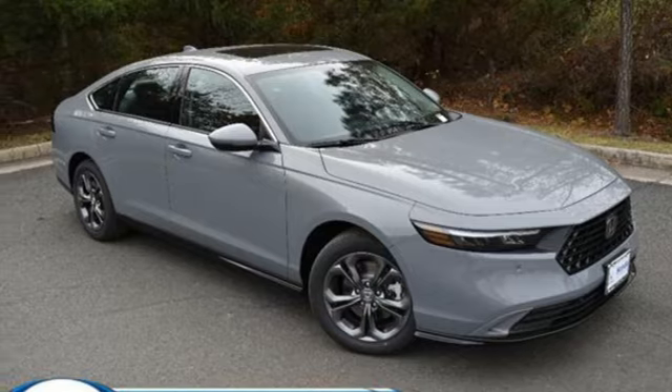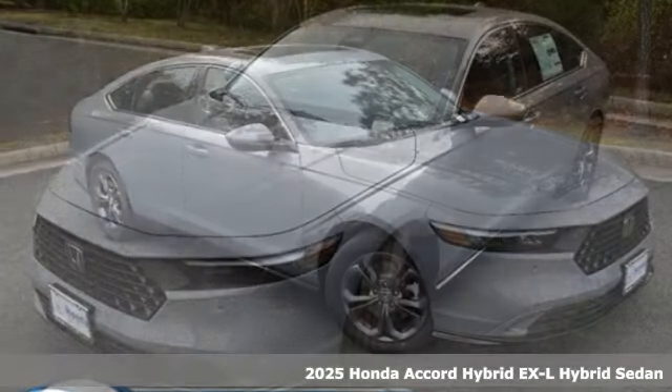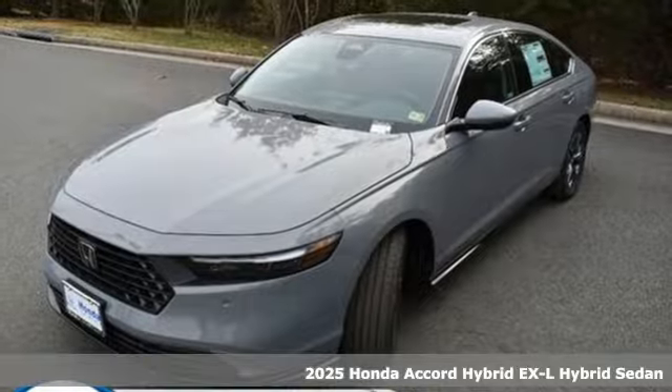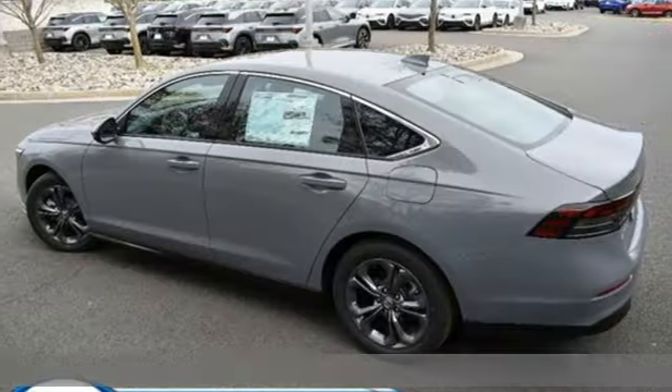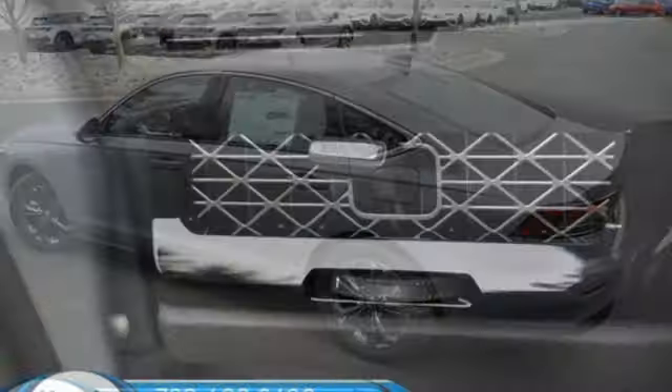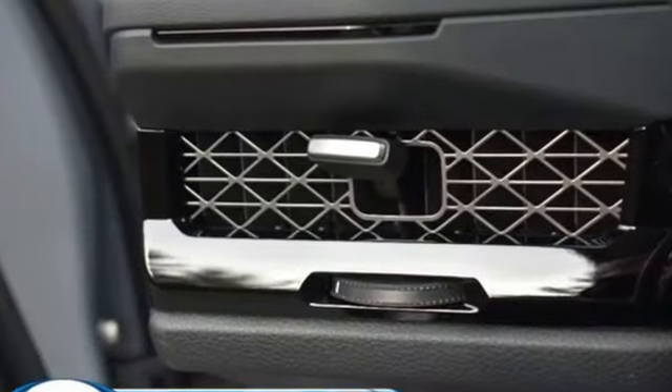It's a new 2025 Honda Accord Hybrid. This Accord Hybrid offers refined elegance, technology that keeps you comfortable, connected, and safe, and amazing fuel efficiency. Your friends will be green with envy.